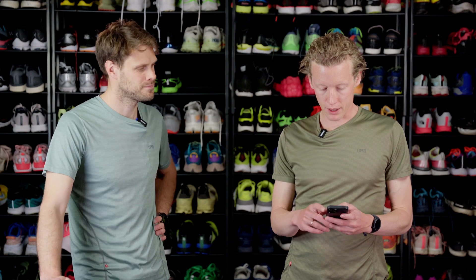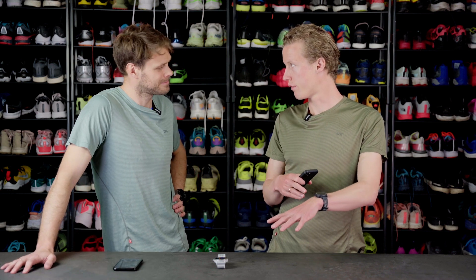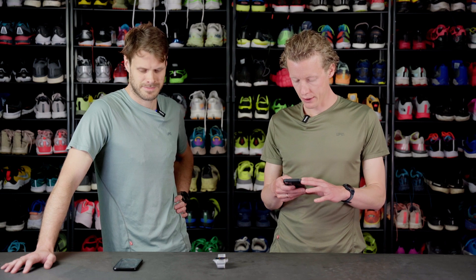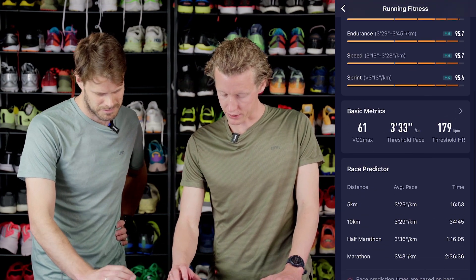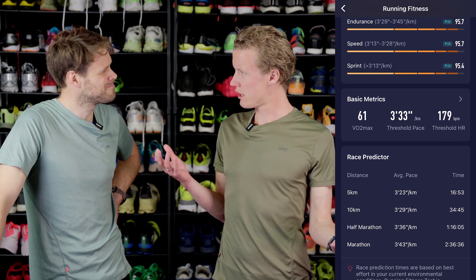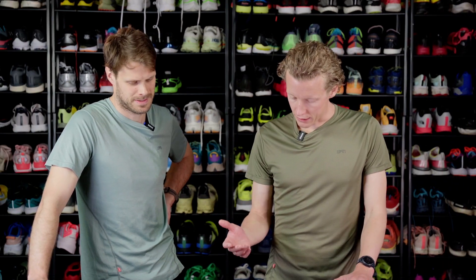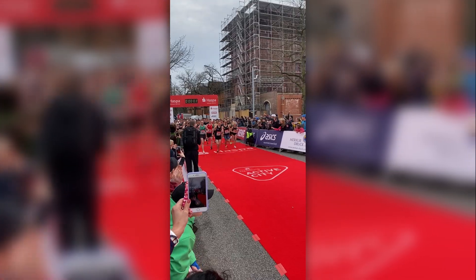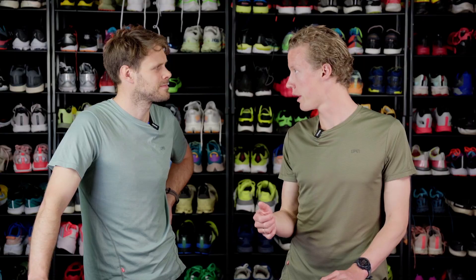I just came back from the fitness test a couple of hours ago — it was pretty hard. I've only been using this watch for about a week with full training, and I'm actually pretty surprised at how accurate these data points are. After the test, the watch gave me paces and race predictors that are very close to what I ran at a half marathon about two and a half weeks ago.